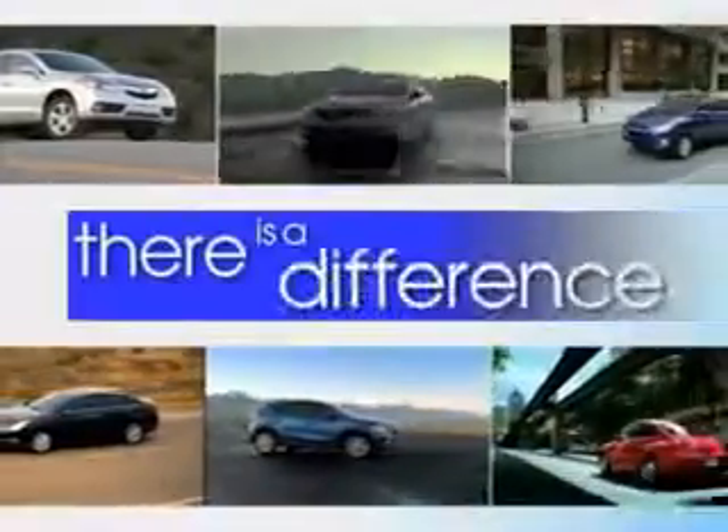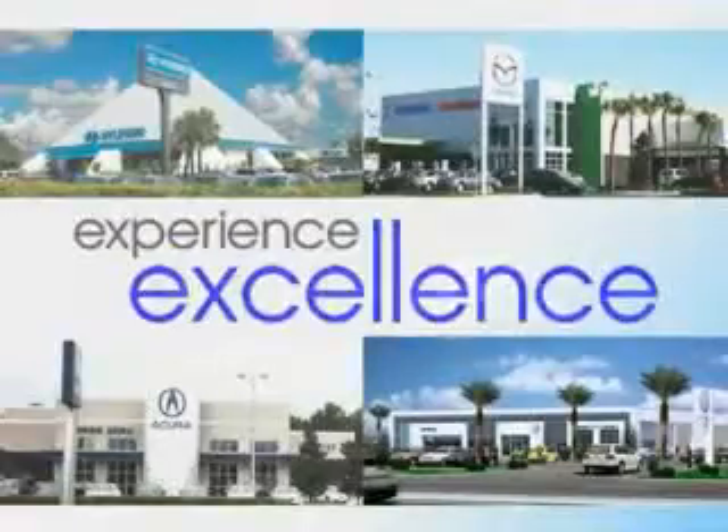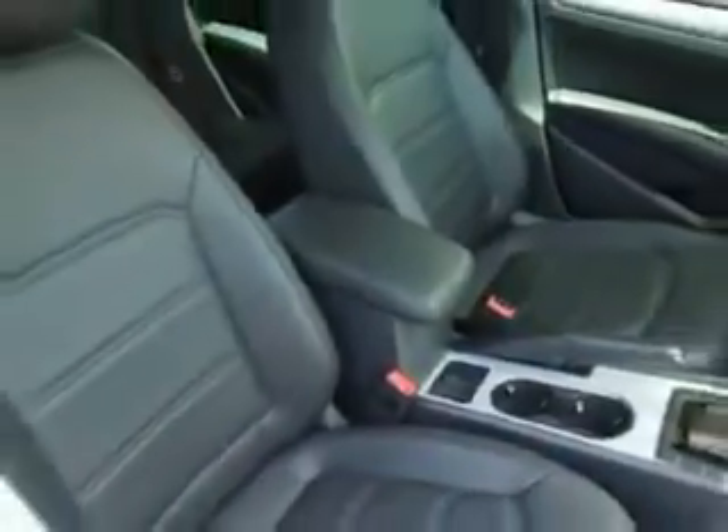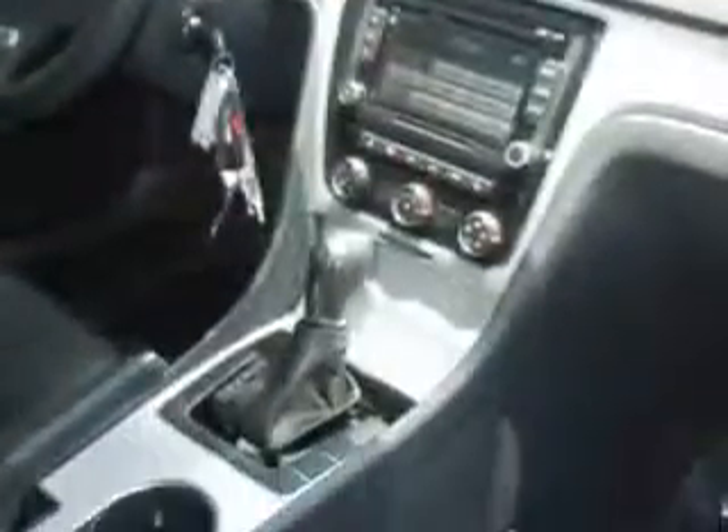When it comes to car buying, there is a difference. Experience excellence at any Jenkins dealership. You will love this opera red metallic 2013 Volkswagen Passat, equipped with a five-cylinder engine and an automatic transmission. Enjoy an exceptional 31 miles to the gallon on this great car, with features like keyless entry, leather upholstery, power driver's seat, and 12-volt power source.